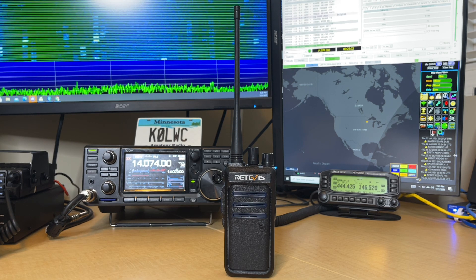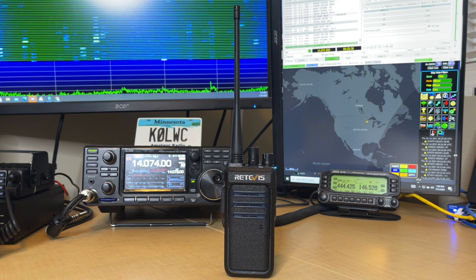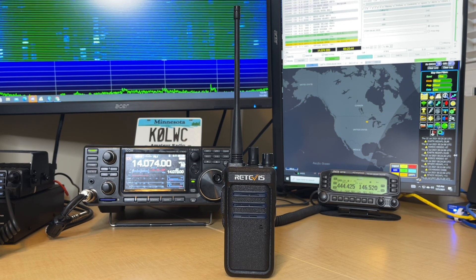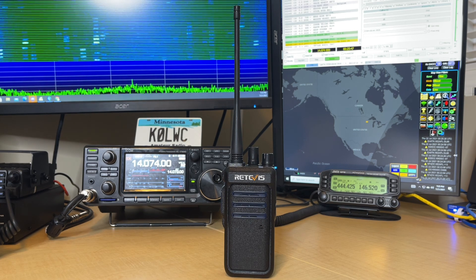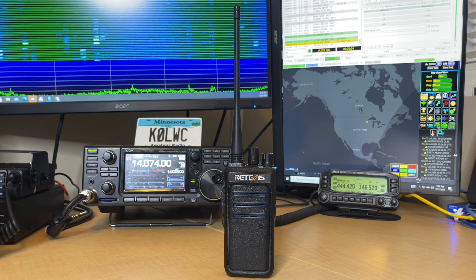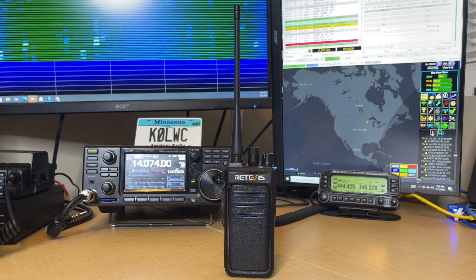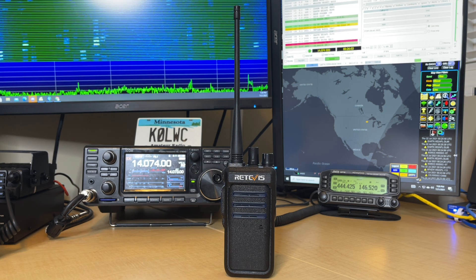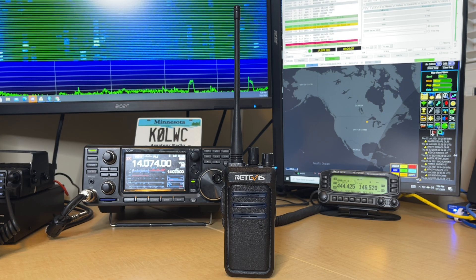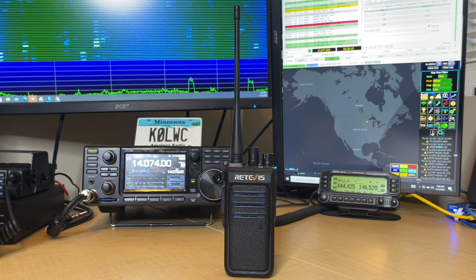Retevis says this radio can handle 350,000 square feet and 30 floors of range with that one watt of power. I took this radio out to the Mall of America here in the Twin Cities of Minnesota to test it. Unfortunately the security team didn't like that I had the radio out for a video, so I can't show you the footage. However, this thing performed flawlessly across the Mall of America — four floors of an incredible amount of steel and concrete. I had no problem talking all the way down a single side from the first floor up to the fourth floor. It performed beautifully, just as I'd expect from a 900 MHz radio.